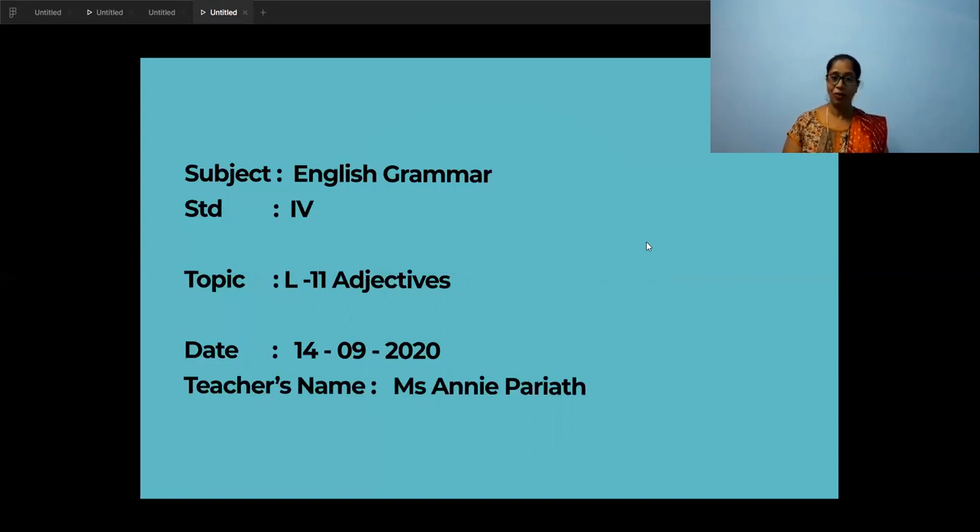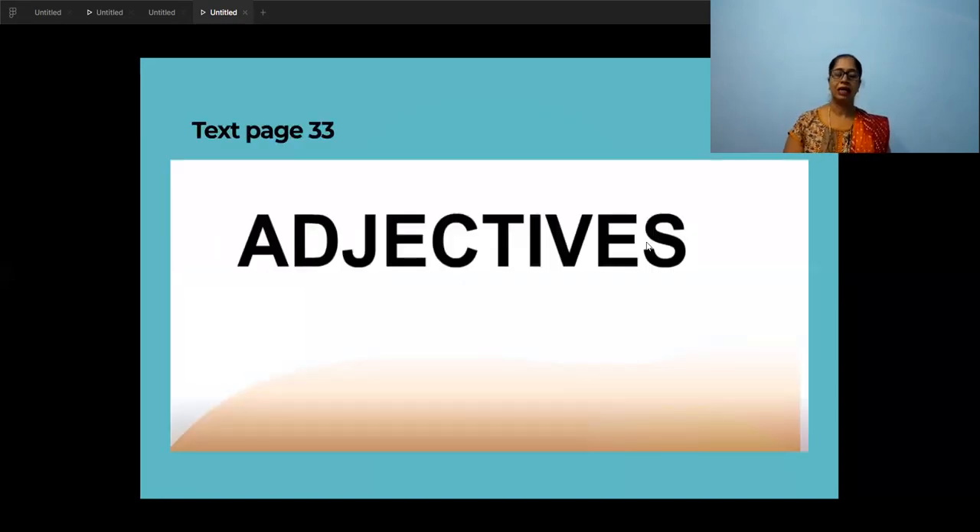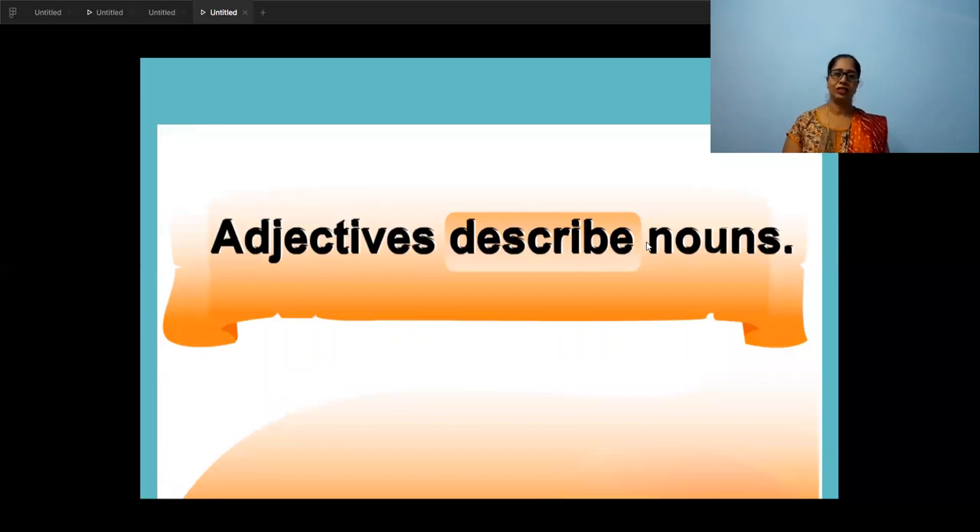Today we are going to learn about describing words, that is adjectives. Open your English grammar textbook to page 33 and take a pencil in your hand. What are adjectives? You told the number of the fan — two fans — you told the color of your dress, and you told the size of the pencil or pen that you have with you. So these words that describe the noun are called adjectives.